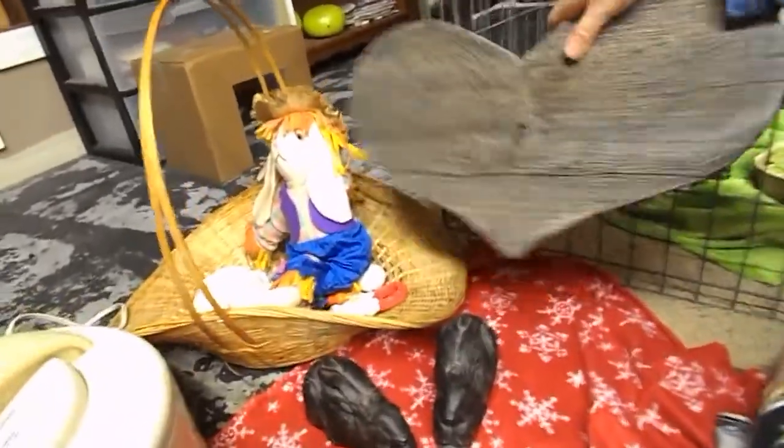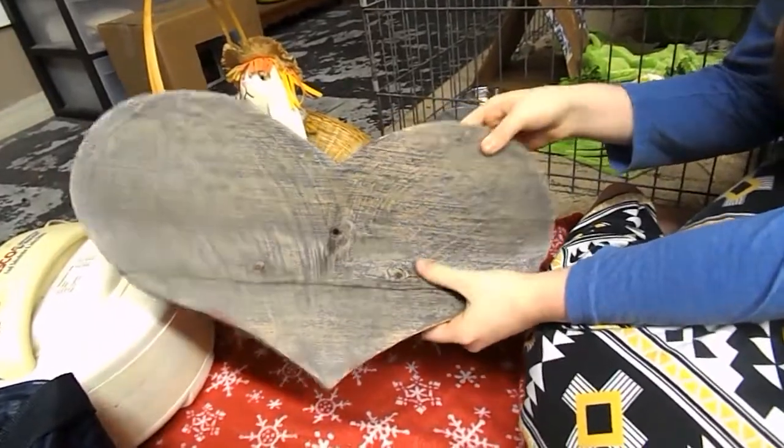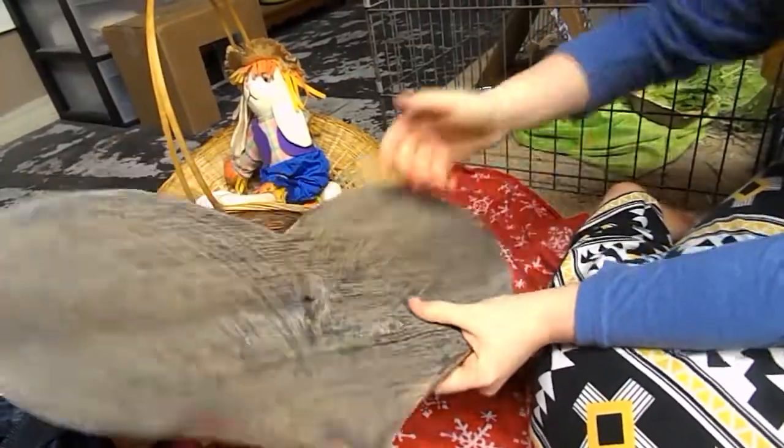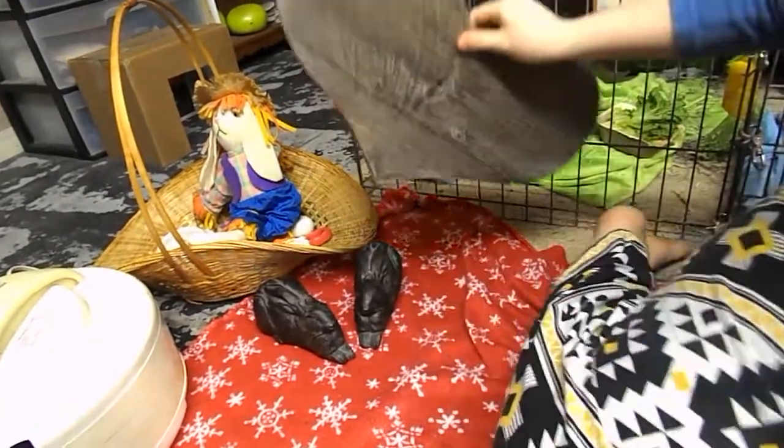The first thing over here is this heart, which you've probably seen in previous videos like cage tours. It's double-sided — it has this antique side and then a red side. I refinished it and it looks really nice.